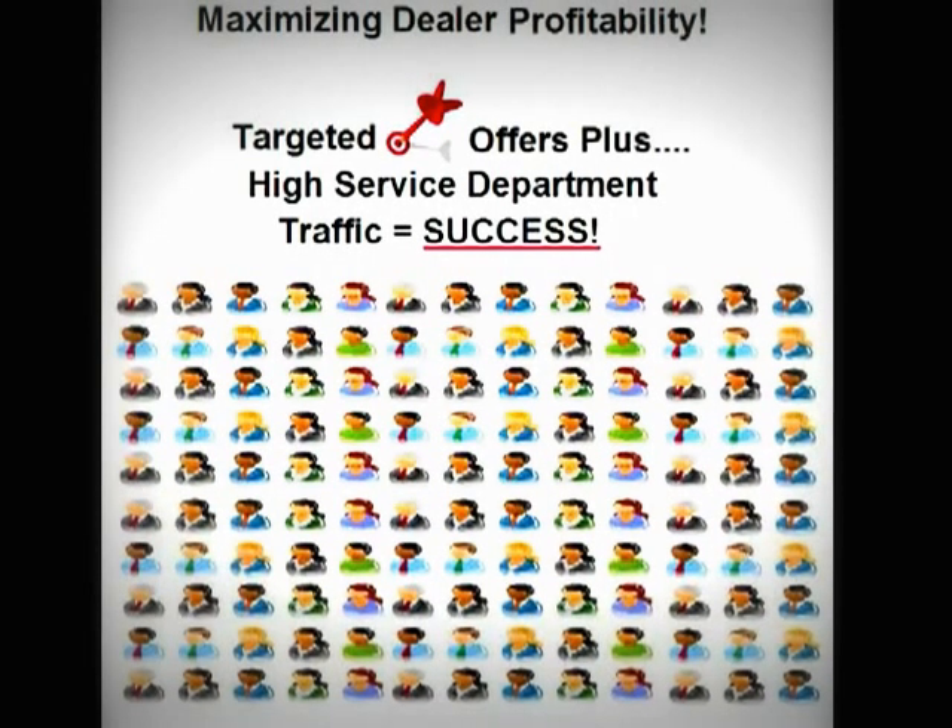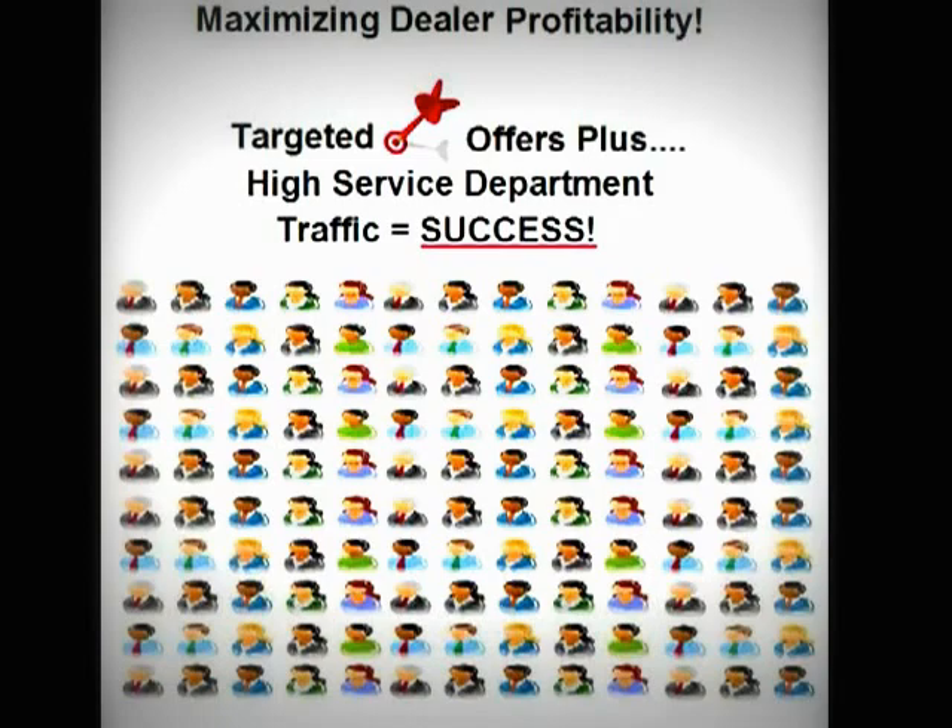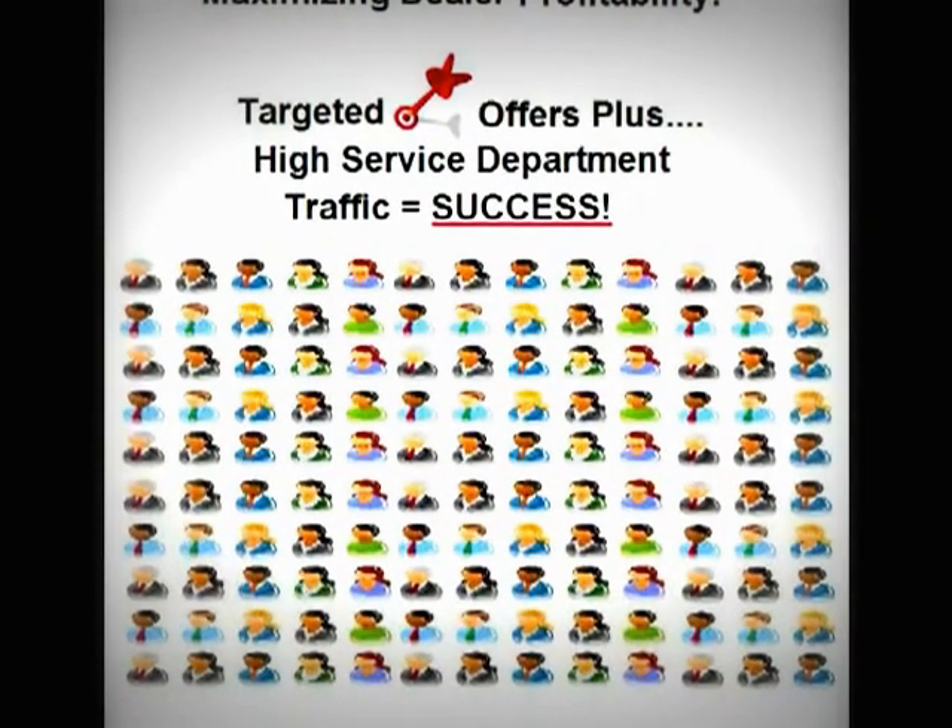Now dealerships can take advantage of high daily service department traffic and consistently present highly targeted offers to each customer based on their vehicle model year and mileage.